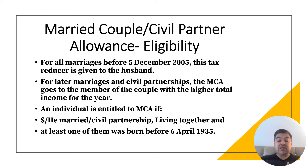At least one of them must have been born before 6th April 1935 — a condition introduced back around 2015. The speaker notes that HMRC should perhaps update this date, as very few individuals born before 1935 are still alive. In 2024, a claimant would need to be at least 89 years old, making this condition increasingly restrictive.